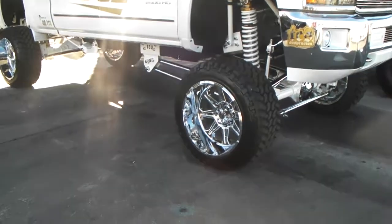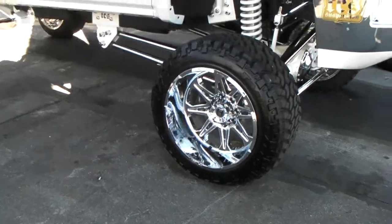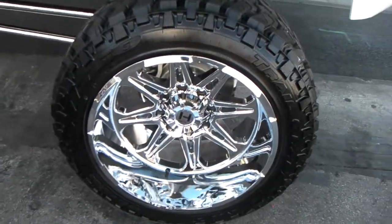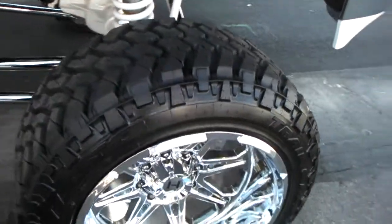This is a 22 by 14, got the stretch tire on here — 325/50/22 — and you can see that stretch on it.